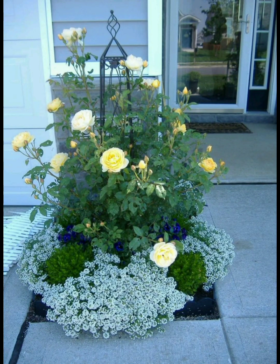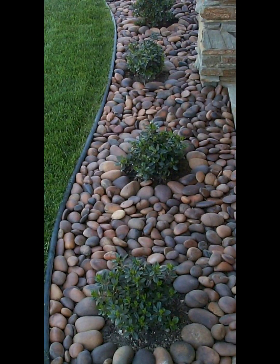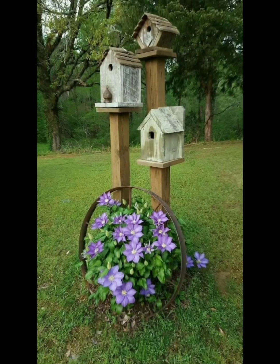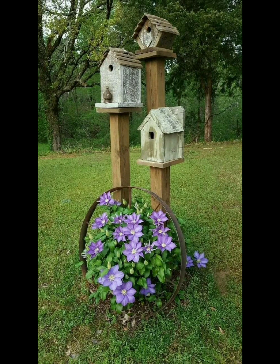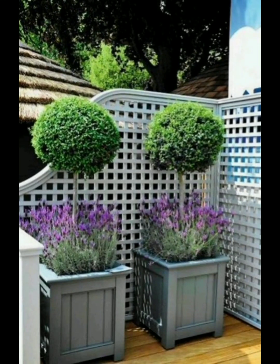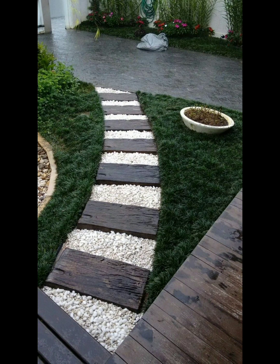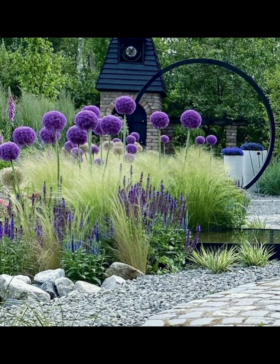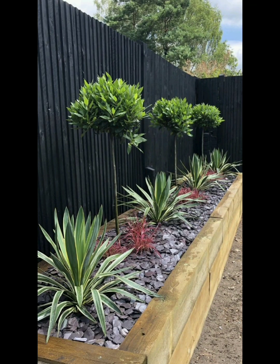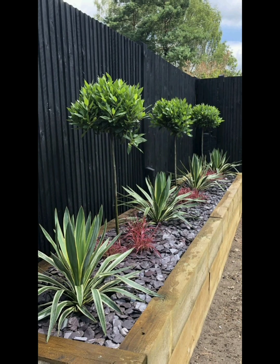Assess your garden's location, considering factors like sunlight, soil quality, drainage, and climate. Then sketch your garden layout, taking into account pathways, seating areas, and focal points. Choose a garden style that reflects your preferences, such as formal, informal, cottage, Japanese, or modern.